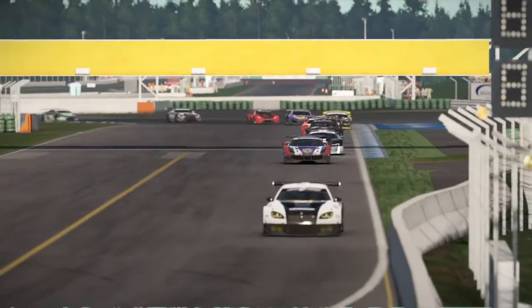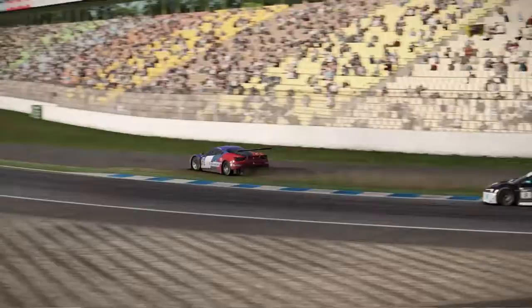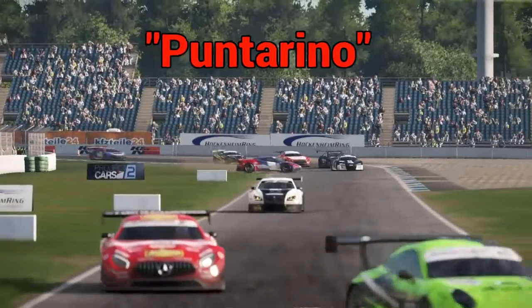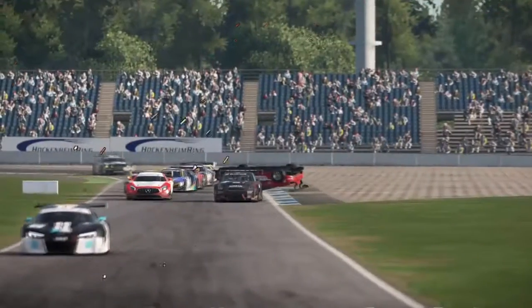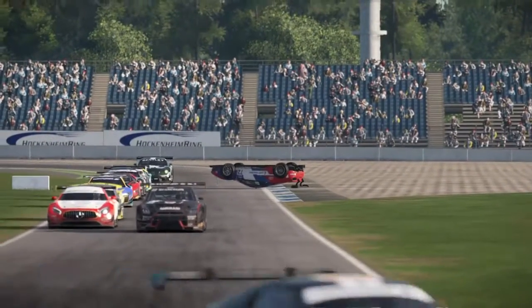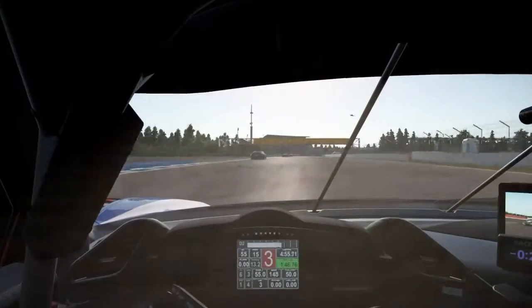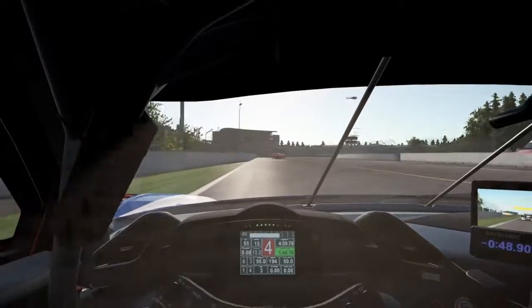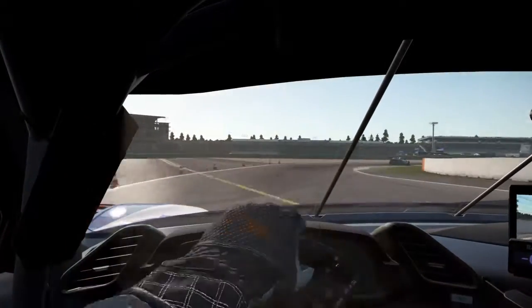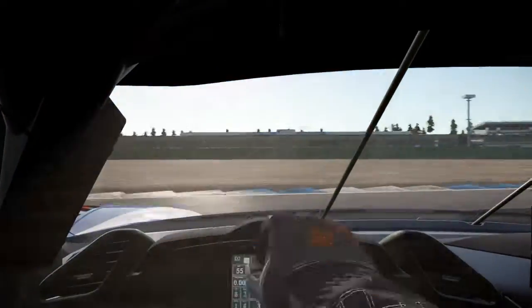Coming down into this right-hander, I start to turn in and boom — he dive bombs me, gives me the old punterino, across the grass, across the track, and boom — T-boned by the GTR. Game over, that's all she wrote, end of story. Let's take a look at that from my perspective behind the wheel — coming up to this right-hander, I start to turn in, boom, he hits me, punts me off onto the grass.